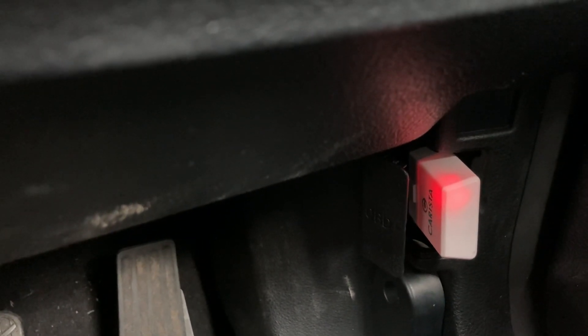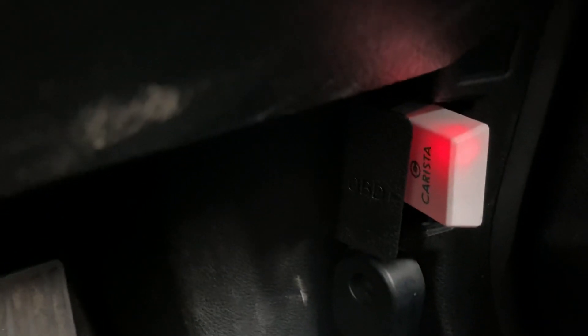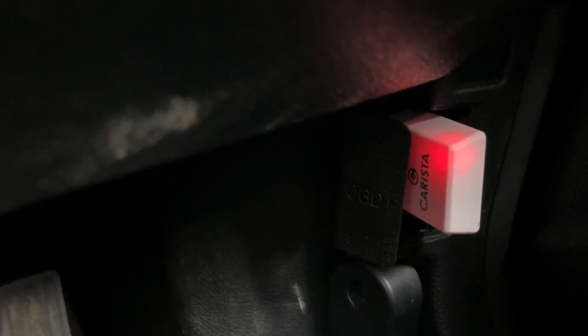Hi, this is a service reset for BMW F-Series using Krista. As you can see, my Krista device is plugged into the OBD port and the red light is on, so there's a connection to the port and it's showing that the power is on.